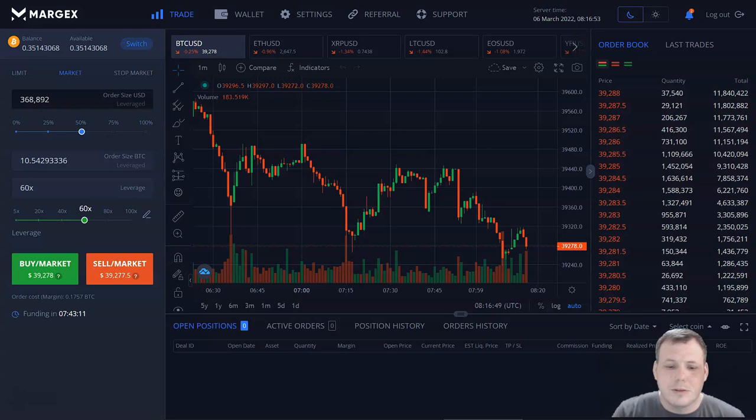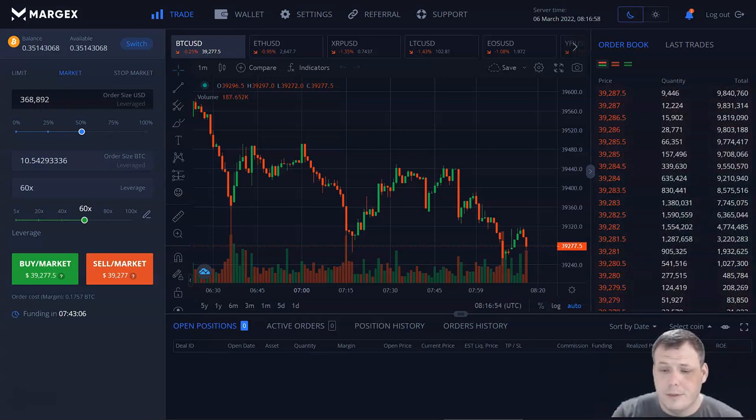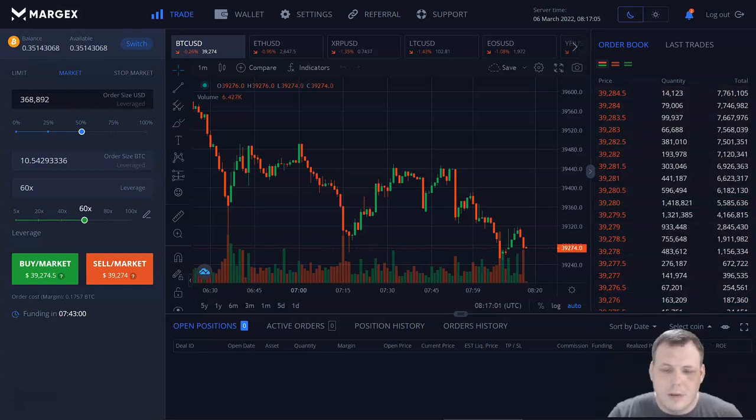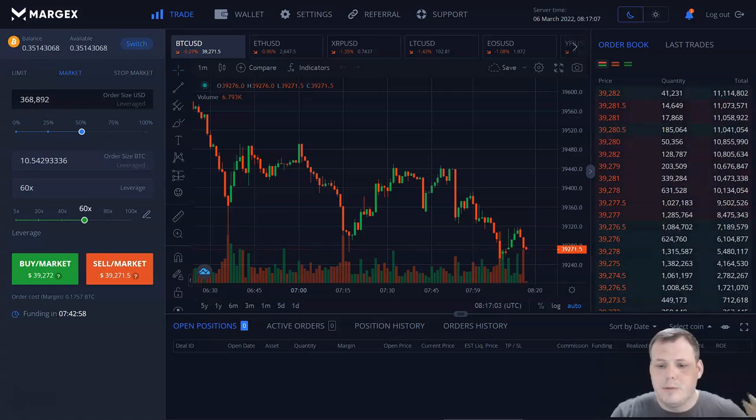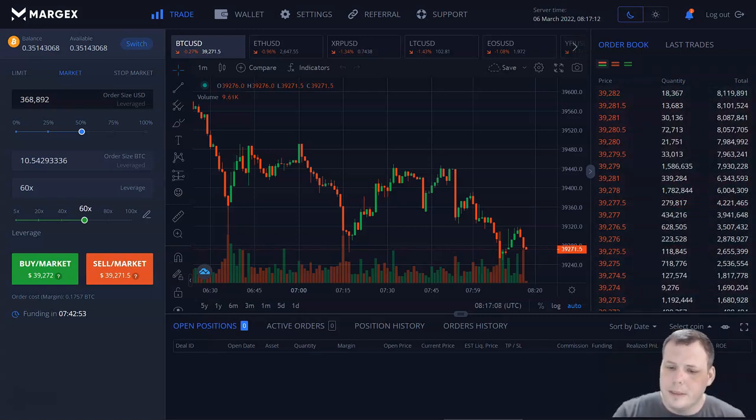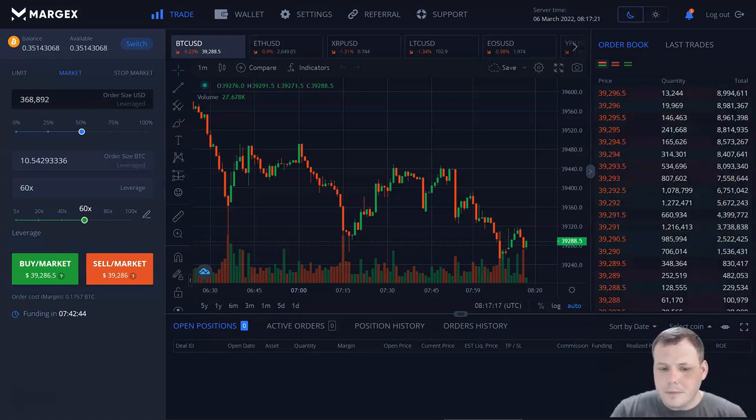Their engine can work with 100,000 trades per second with 8 millisecond average order execution, which is very, very good. Margex is a great platform for a smart start in trading, so if you're a beginner, this is probably the best bet for you. It's easy to get your head around, but if you're an experienced trader, Margex will suit your needs too. You can get your crypto working for you as opposed to sitting dead in your wallet.